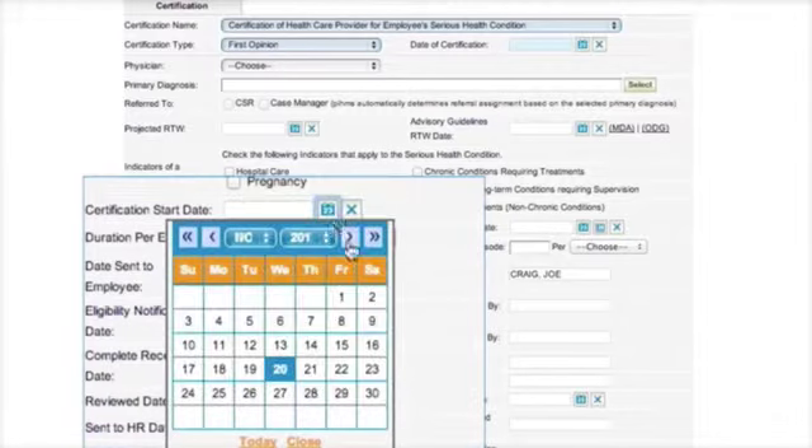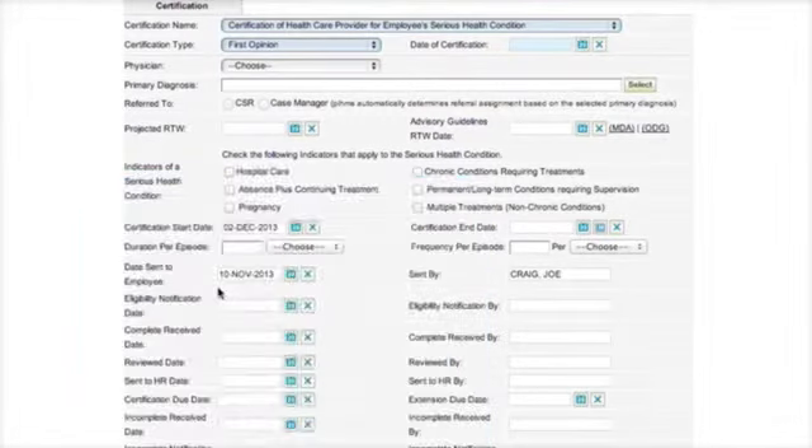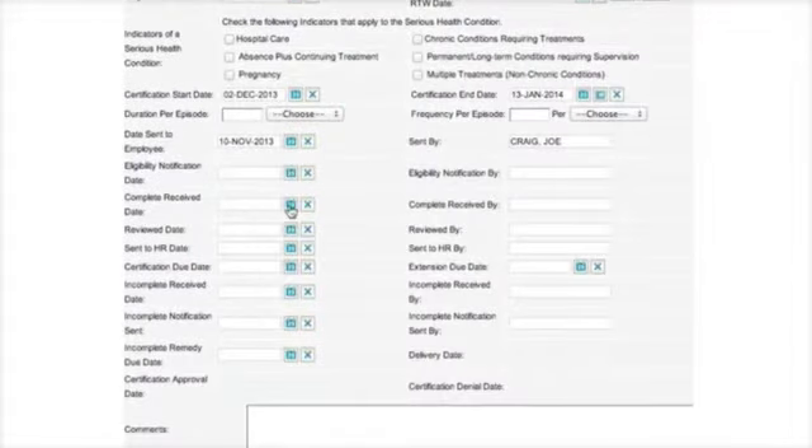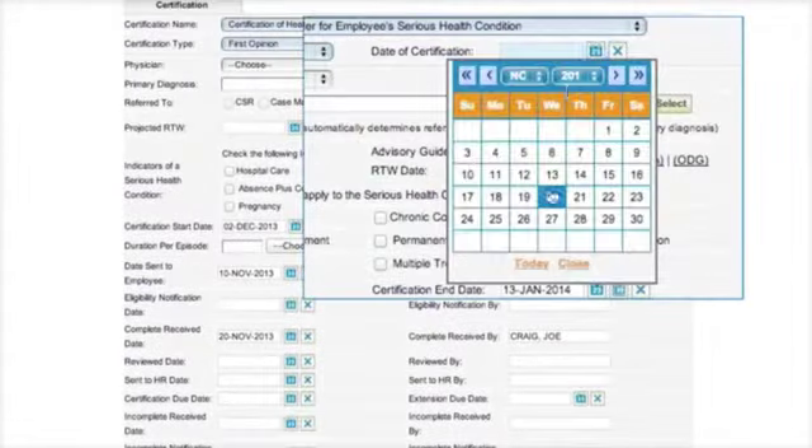Barbara returns the certification form. Her employer reviews it, enters the appropriate approval dates, notes in the system that Barbara qualifies for FMLA because her health condition requires hospitalization, and approves the leave certification.